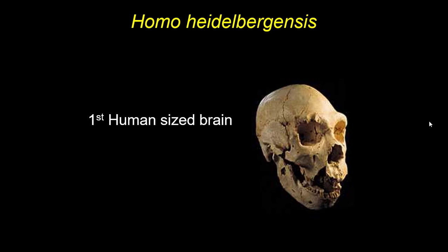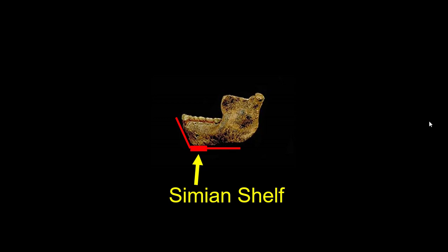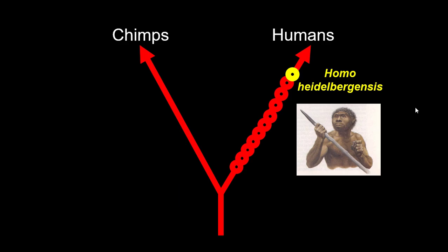Despite those primitive characters, they would have a human-sized brain within the lower limits of human variation — bigger than any Homo erectus. So big brains have evolved, but they still retain that prognathic face. As a result they don't have a chin; instead they have a feature called a simian shelf. It's a shelf of bone instead of a chin — a thickening on the inside of the jawbone that monkeys, apes, Lucy, and every other hominin has. Despite having a human-sized brain, they had a simian shelf, which is ridiculously primitive. Only Homo sapiens got rid of it.